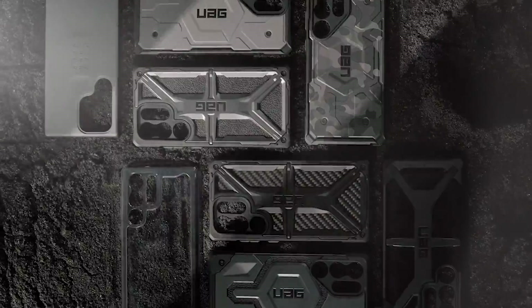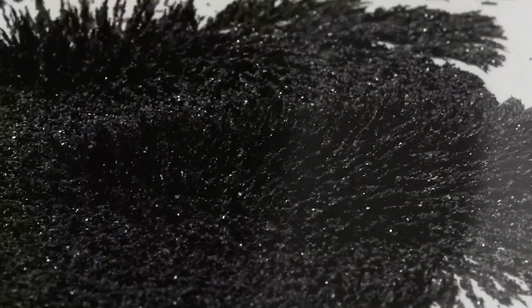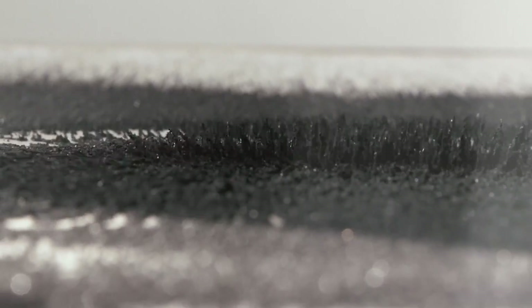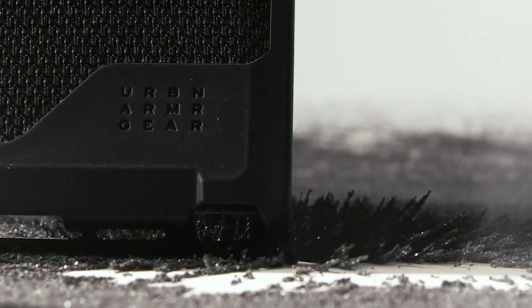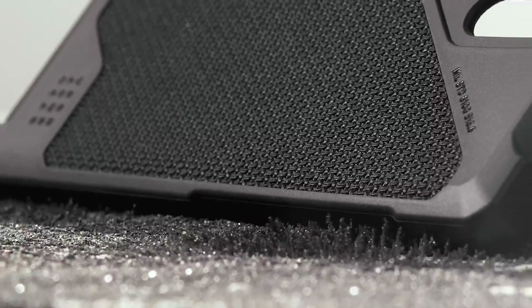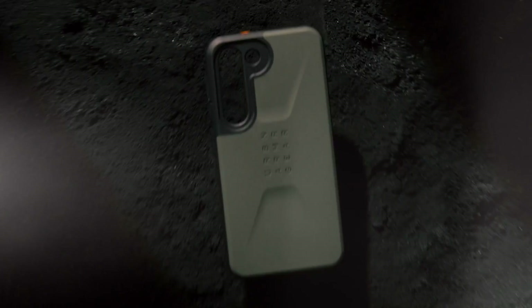So guys, this was the video about the best Samsung S23 Ultra heavy duty cases 2023. All the links are given in the description, do check them out. If you enjoyed the video, be sure to hit the like button and subscribe to our channel for more videos. Thank you.